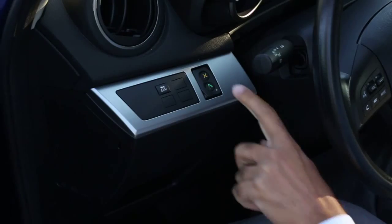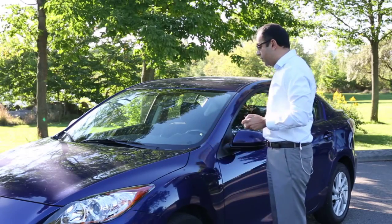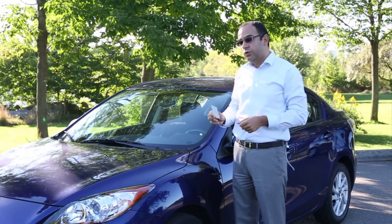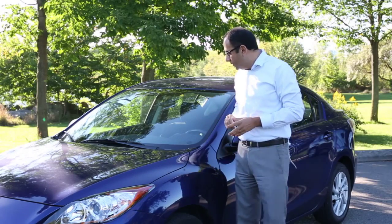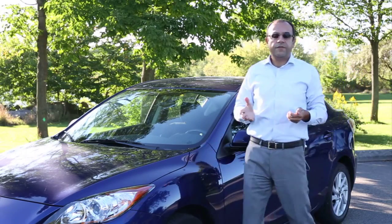After you press the end button and you're finished with your rental, you simply walk outside of the car, make sure the door is closed, and use the same RFID card that you used to open the vehicle — tap — and this will lock the vehicle and finish your rental.